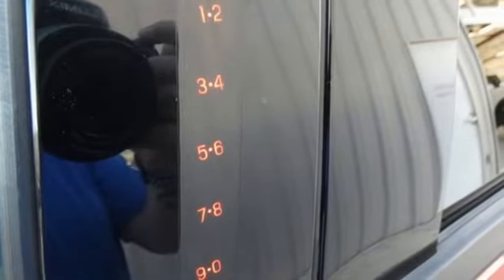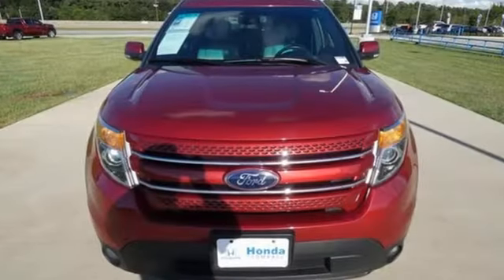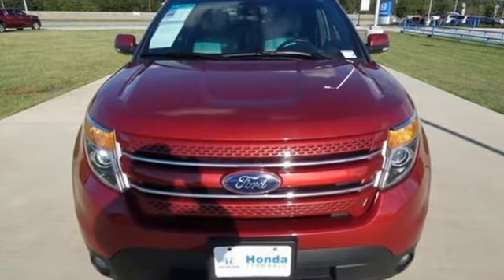The Car Connection notes performance in government crash tests is good. Every generation has its Ford. This one's yours. Hurry in today for a test drive.